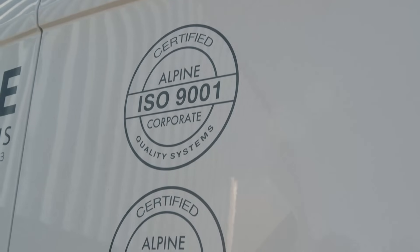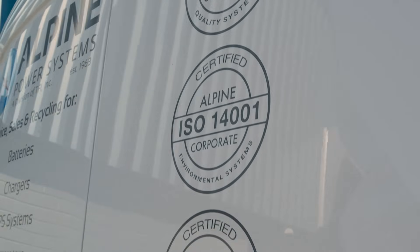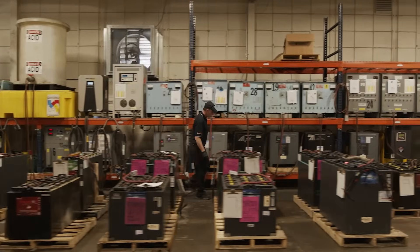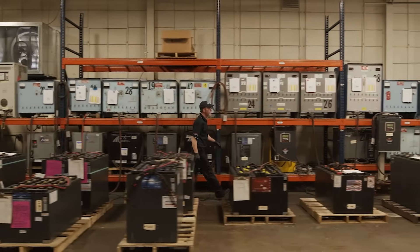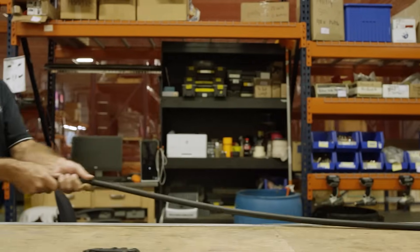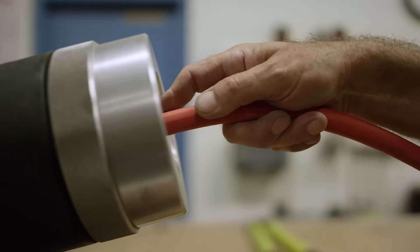Alpine Power Systems is ISO 9001 quality, 14001 environmental, and 45001 safety certified. These ISO certifications serve as a testament that Alpine utilizes professional processes, controls, key performance indicators, and quality inspections for a best-in-class customer experience.